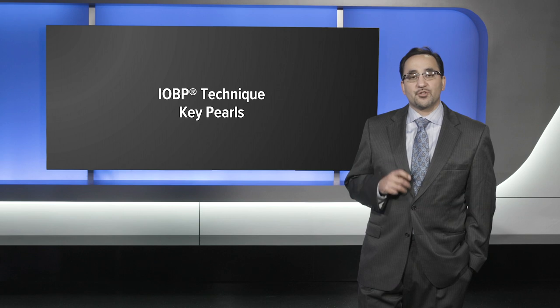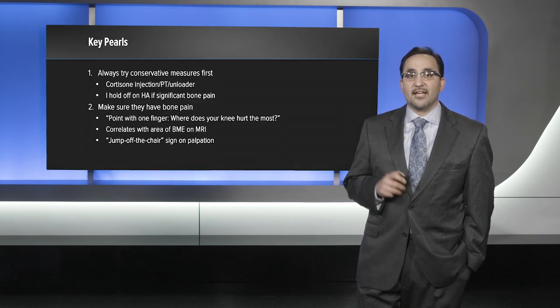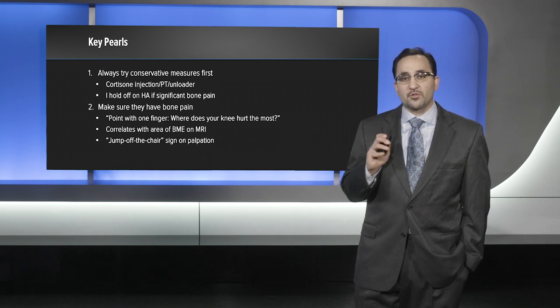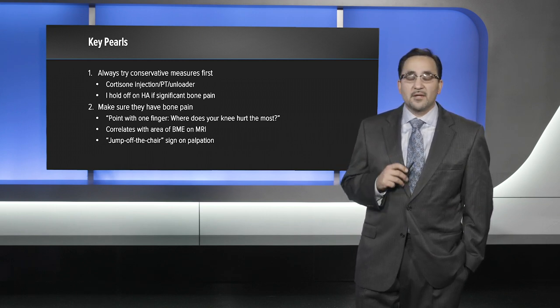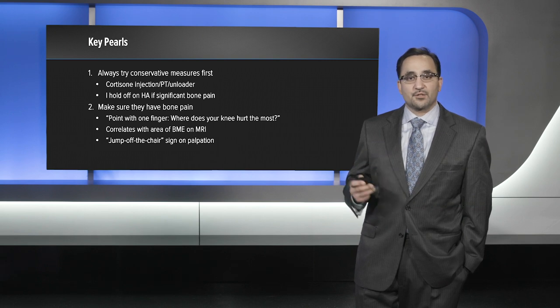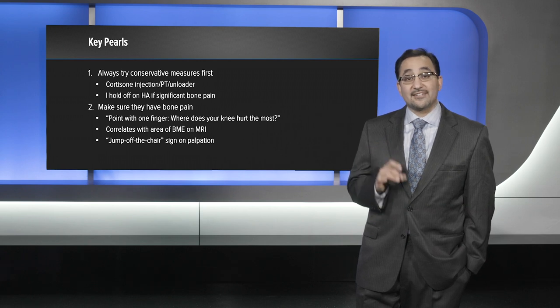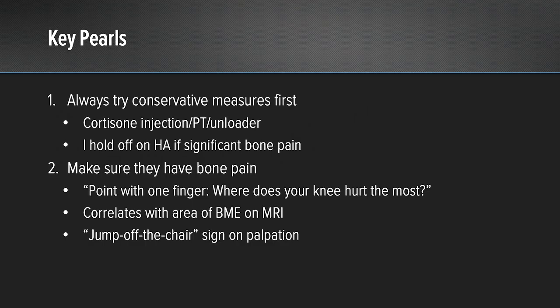There are several key pearls to the intraosseous bioplasty technique. When evaluating patients with bone marrow edema, you always want to try conservative measures first — typically a cortisone injection, physical therapy, and an unloader brace. I typically will hold off on hyaluronic acid if they're having significant bone pain. Patients in my area have a very high copay for hyaluronic acid injections, and intraarticular injections will not help with bone pain, so I do not want to put them through that cost if I know they're not going to be successful.